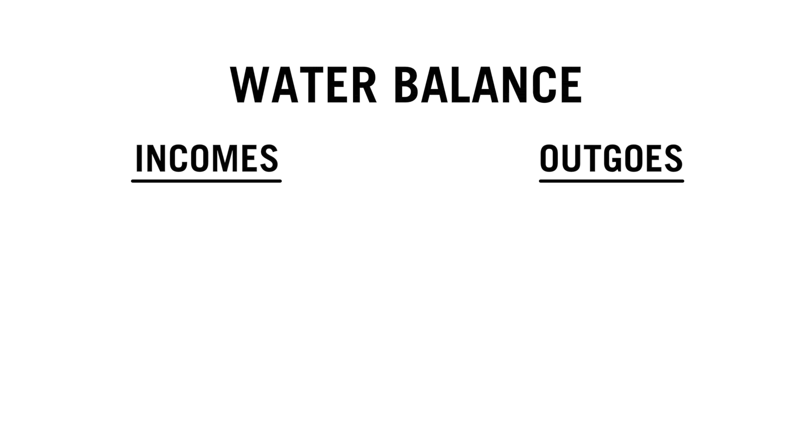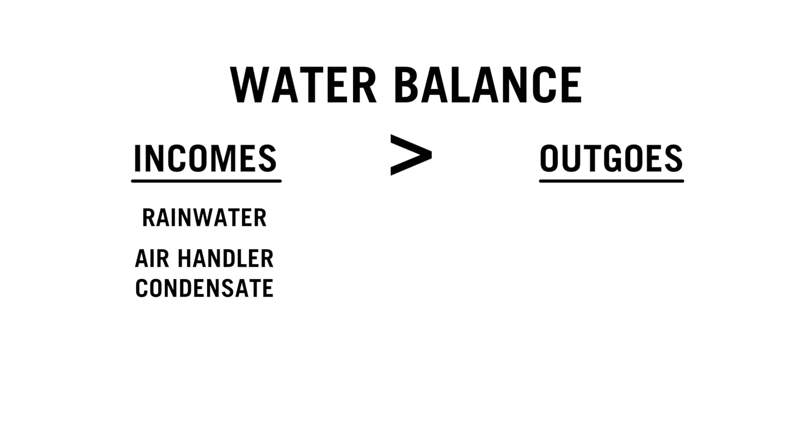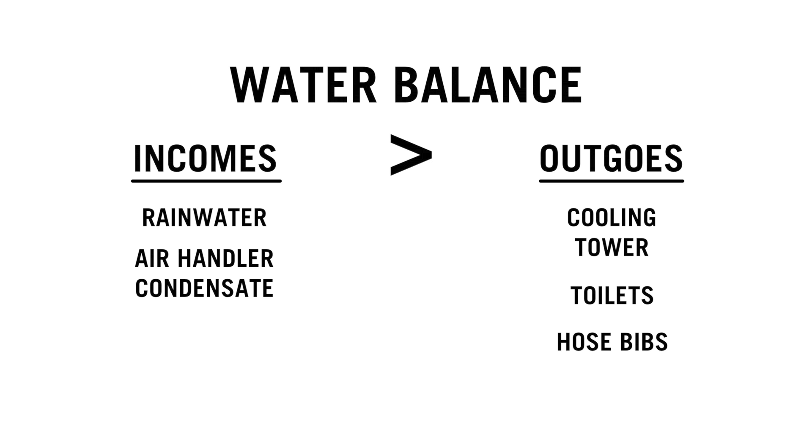During the design of one of these buildings, you have to do what's called a water balance — it's like a checking account in the sense of here's all our incomes and here's all our outgoes, and you want those to ideally match, if not have a little bit more on the incoming side. So you look at what's the rainfall, how much are we going to get from condensate, and then what are the uses — how much for the cooling tower, toilets, hose bibs, PV wash, things like that.